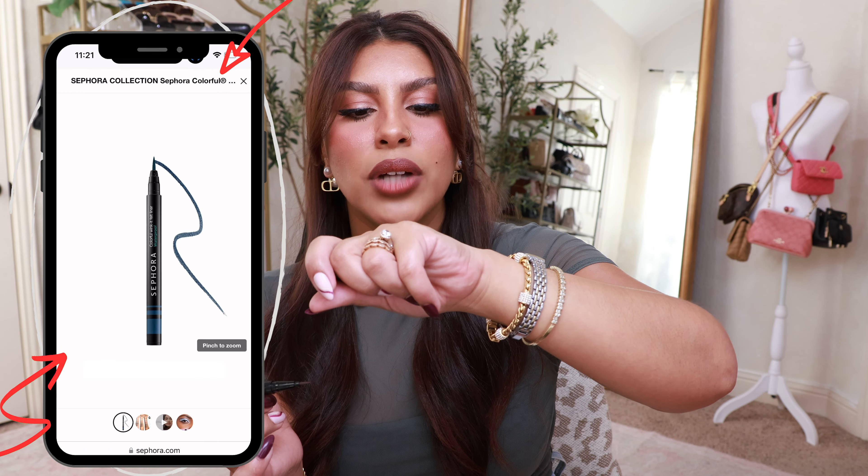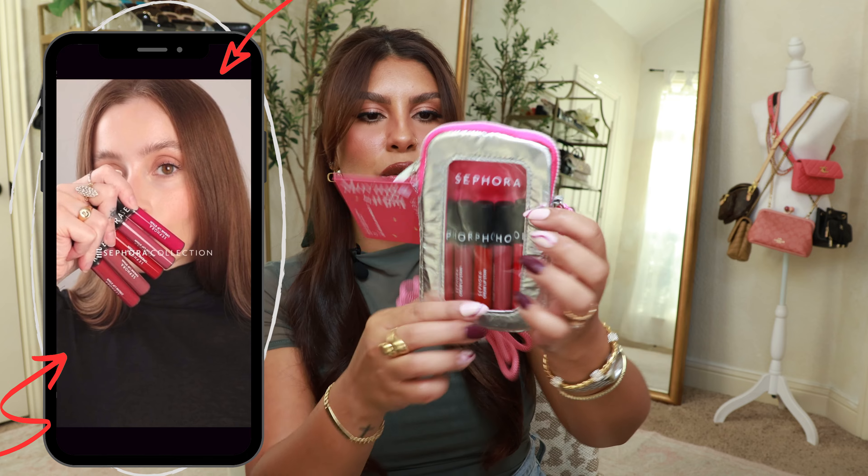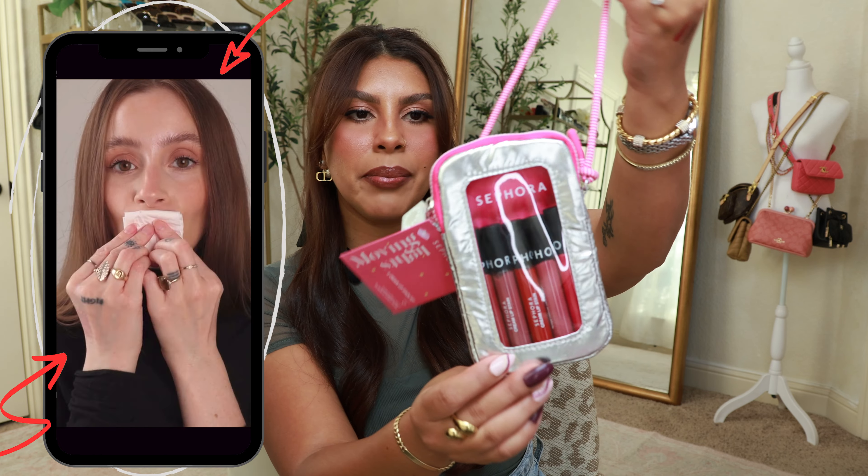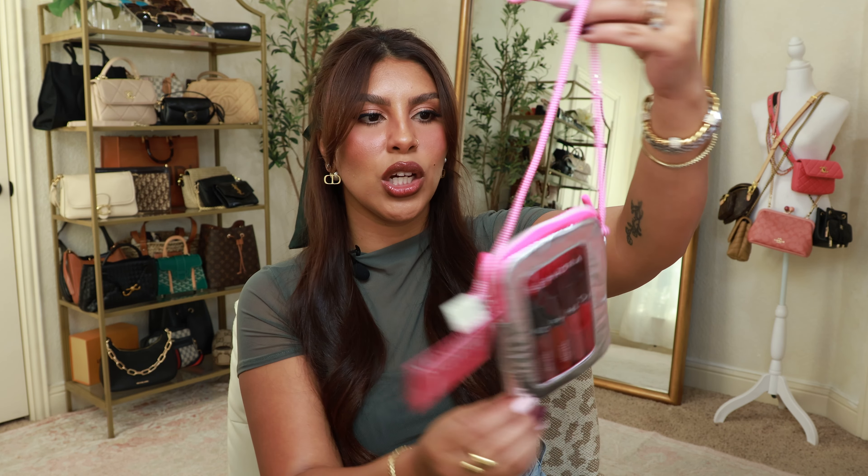I also ended up getting this cute little gift set of the lip stains — I thought the little pouch was cute. I'll probably gift this to one of the preteens in my life. It has five different colors: Always Red, Marvelous Mauve, Rose Instinct, Hot Hot Pink, and Frozen Pomegranate. I love that it's like a little crossbody pouch. It's not big enough to fit my phone in, but I think it could be cute to carry lip glosses and your wallet when your little preteen is out and about. It says Sephora and I love the pink crossbody strap — super cute, a great little gift.